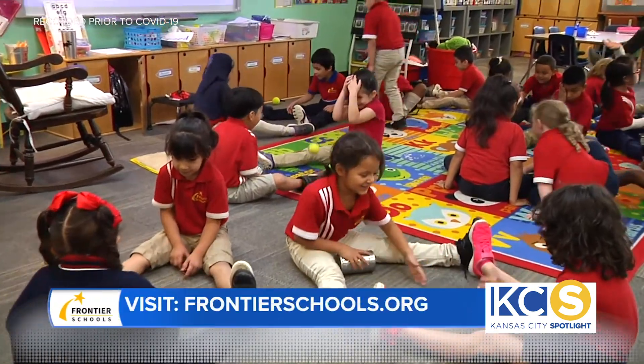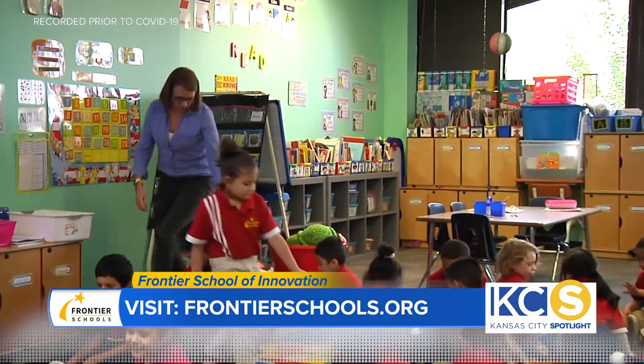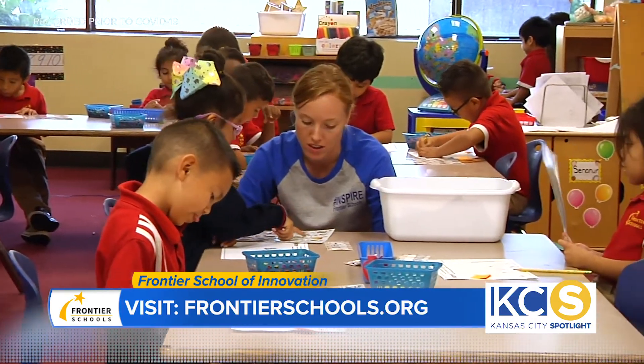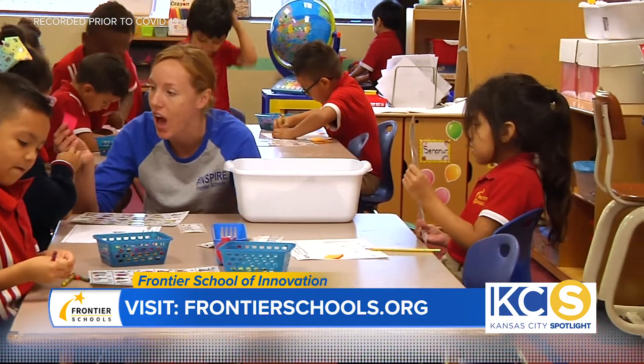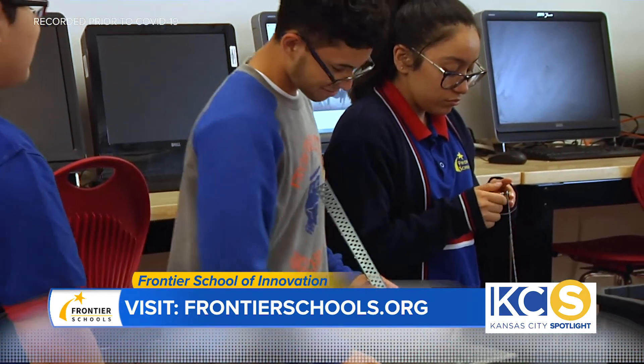Hi guys, thank you so much for being here today. Thank you. Tell me about Frontier School. Frontier Schools has been around since 2008. We are a public charter school sponsored by MU, and we have four locations in the Kansas City area — three locations which are pre-K through 12th grade on the north side right off of 435 and Front Street, and also a 6th through 12th grade location at 56th and Troost. Our primary focus is STEM education — science, technology, engineering, and math — and we are currently serving more than 1,600 students.